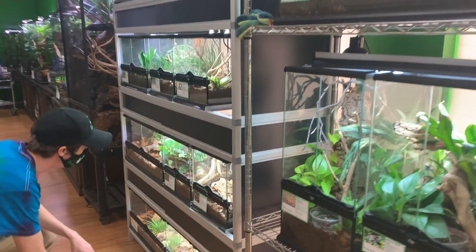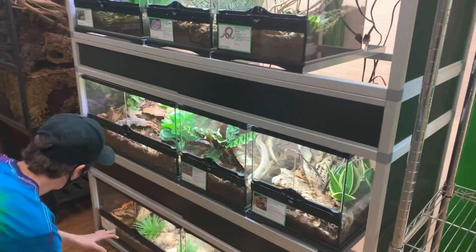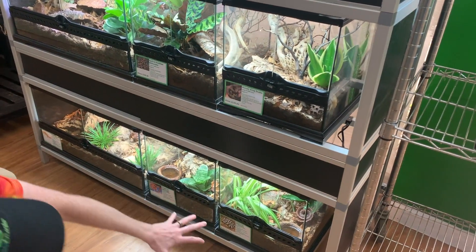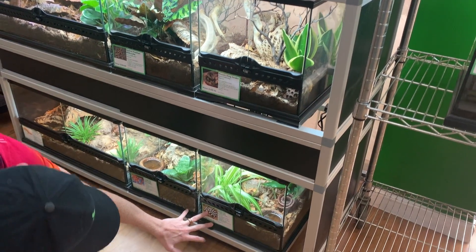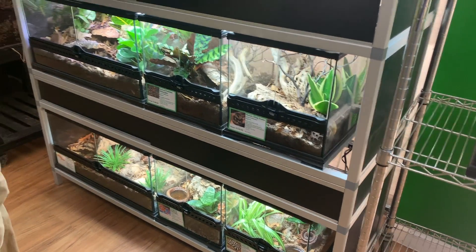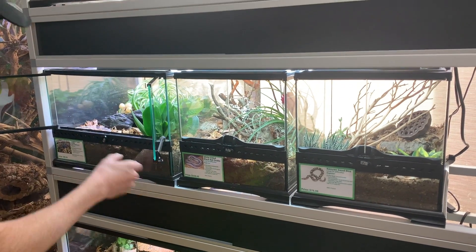We got an apricot Quebellin milk snake, mosaic king snake, adult leopard geckos, tangerine Honduran milks, normal corns, Cali king, Kenyan sand boa, white-sided black rat snake, Chinese cave geckos — I could just keep going. We got a bunch of cool stuff.